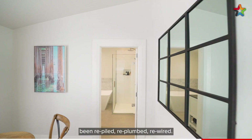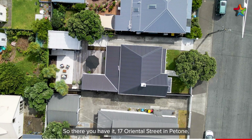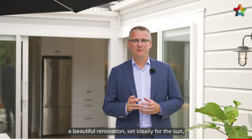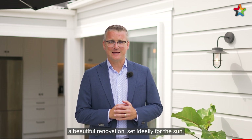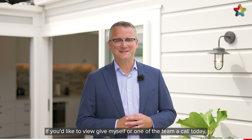The home is also being repiled, re-plumbed, and re-wired. So there you have it — 17 Oriental Street in Petone. A stunning home, a beautiful renovation set ideally for the sun. I'm sure you're going to be impressed. If you'd like to view, give myself or one of the team a call today. I'm Shane Brocklebank, Team Brocklebank.